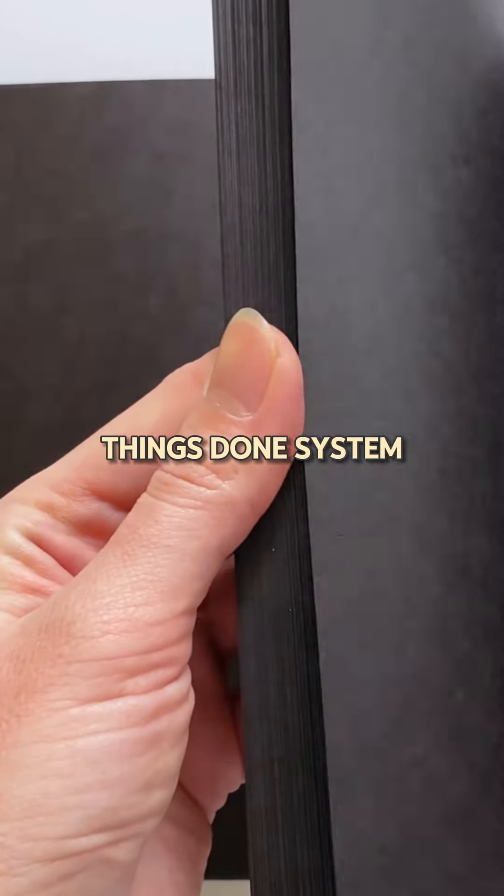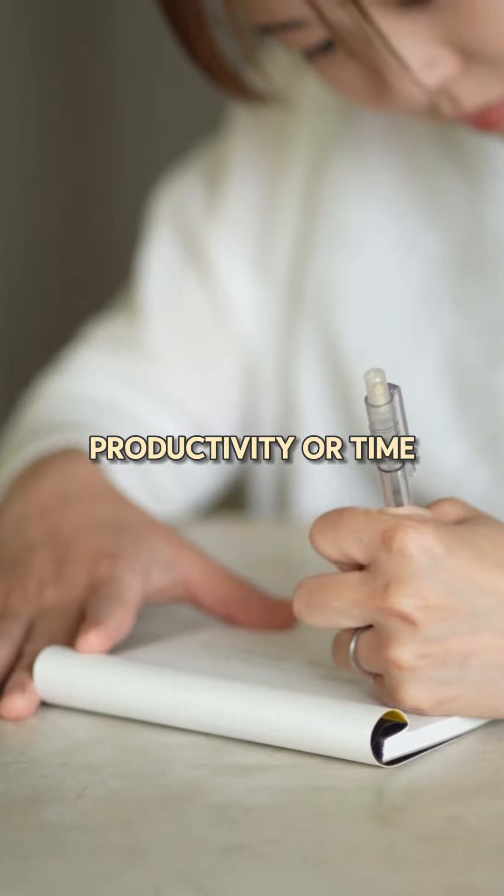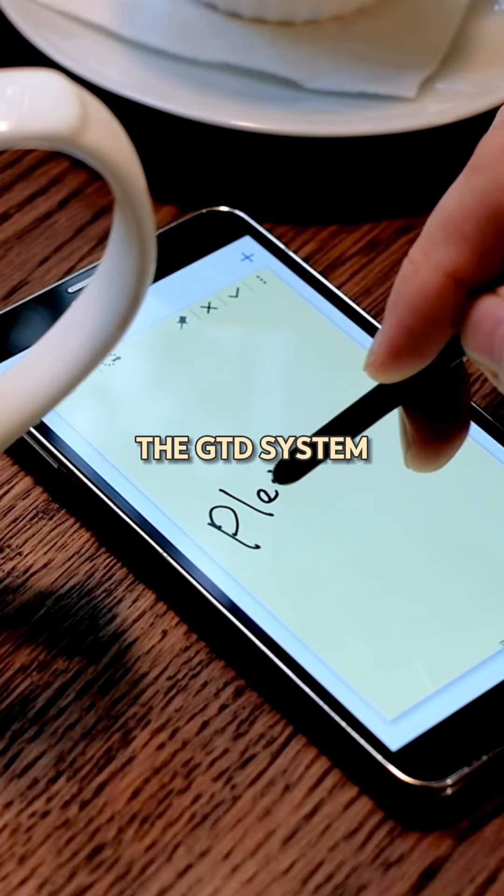The GTD Getting Things Done System, developed by David Allen, is a powerful productivity and time management method that can help you clear your mind and focus on what's really important to you. Here's how the GTD system works.